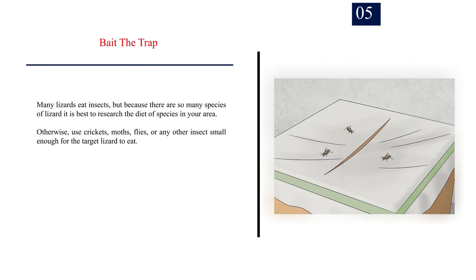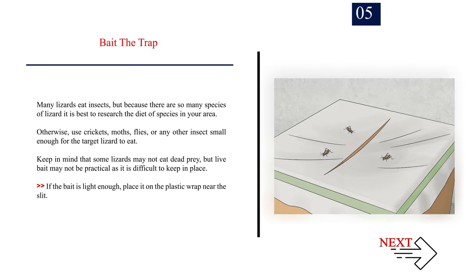Number 5: Bait the trap. Many lizards eat insects, but because there are so many species of lizard it is best to research the diet of species in your area. Otherwise, use crickets, moths, flies, or any other insect small enough for the target lizard to eat. Keep in mind that some lizards may not eat dead prey, but live bait may not be practical as it is difficult to keep in place. If the bait is light enough, place it on the plastic wrap near the slit.